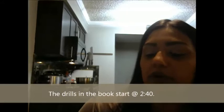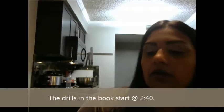Hey guys, so we're going to be going over the Evelyn Wood 7-Day Speed Reading and Learning Program by Stanley D. Frank, the Vice President of Encyclopedia Britannica.